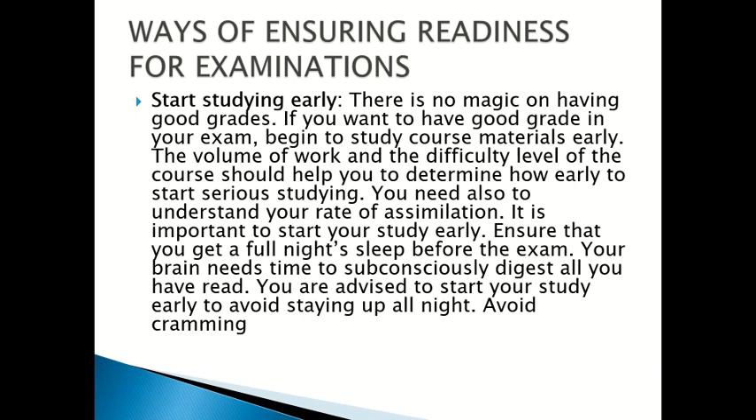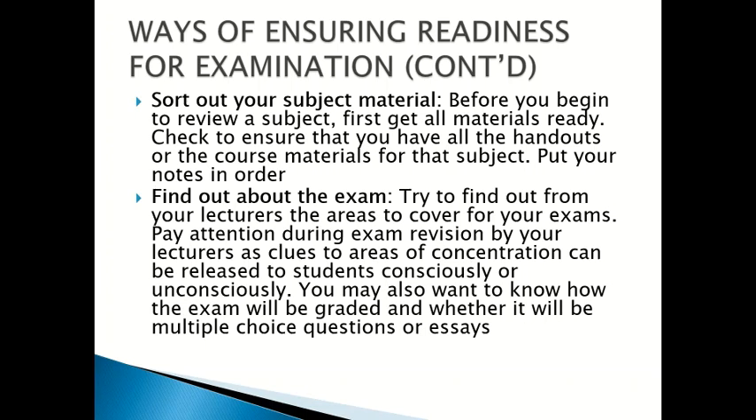Number one: start studying early. There is no magic to having good grades. If you want to have good grades in your exam, begin to study course materials early. The volume of work and the difficulty level of the course should help you determine how early to start serious studying. You need also to understand your rate of assimilation. Start your study early to ensure that you get a full night's sleep before the exam — your brain needs time to subconsciously digest all you have read. Avoid staying up all night and avoid cramming.